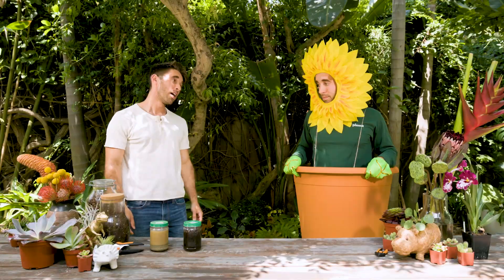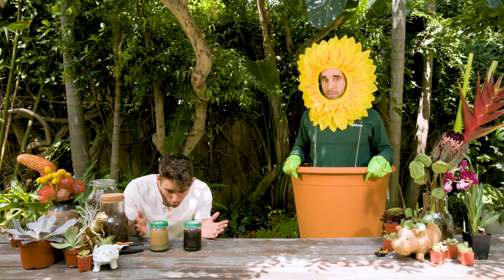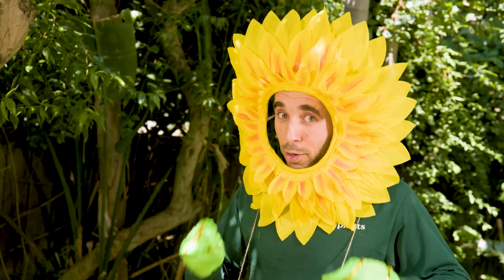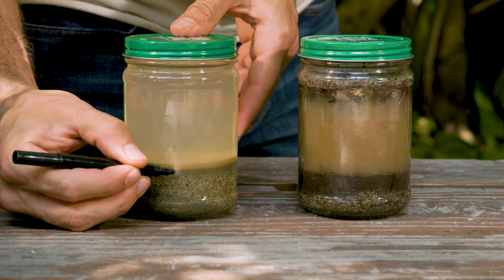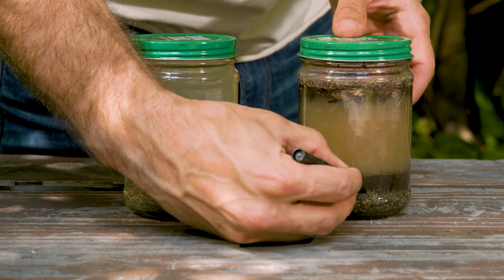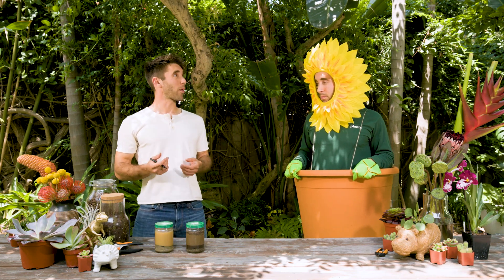Great job and good exercise — gardening is hard work! But look at our soil, it looks so different already! Using your marker, mark the first settled layer. This is the sand layer, which is very coarse and grainy. Once you've marked it, let it sit for another two hours. Two hours? What should I do for two hours?